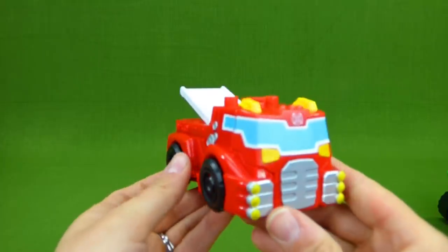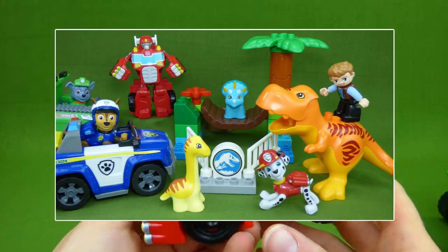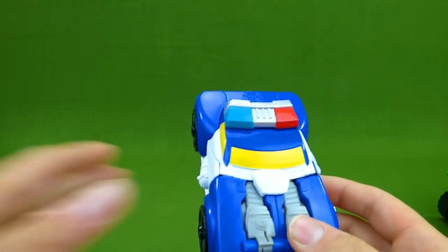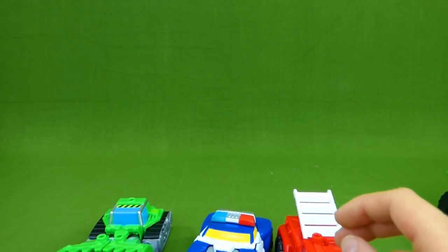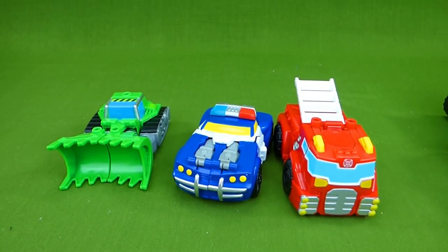We have another fun video where the Paw Patrol and the Rescue Bots help find missing dinosaurs. So we got to show you this toy, this toy, and this one. But there's a fourth one that we have not had in a video yet. So let's look at them.